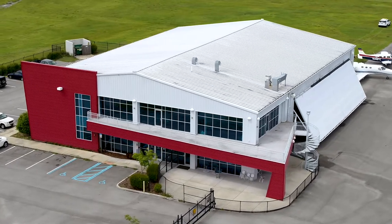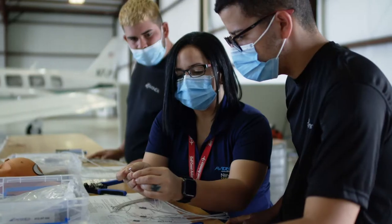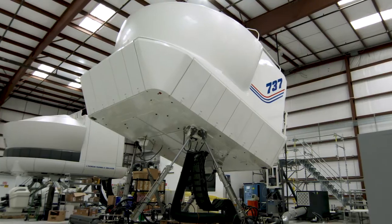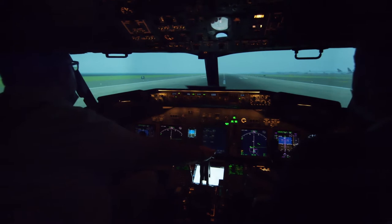Inside, you'll find highly qualified pilot training academies, helicopter flight training schools, avionics technician academies, and A&P maintenance academies. Kissimmee Gateway Airport is also home to the region's leading flight simulator training facility.